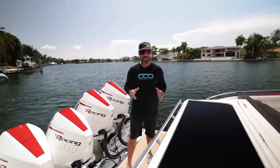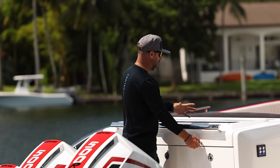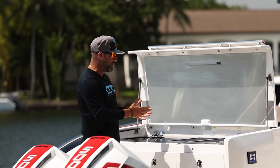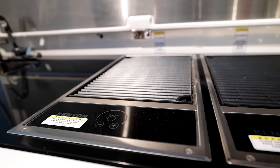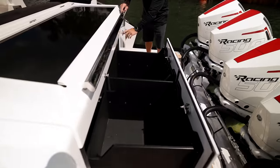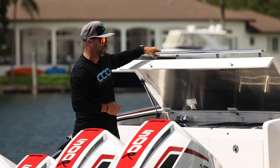They basically created an entire entertainment space back here in the transom, which normally is not utilized for anything. Cracking this open you have a table to set up drinks, and when you open it fully you have an entire summer kitchen — grill, sink, access to your trash — and these compartments can be customized to whatever the owner wants. Just imagine how nice it is to have the smoke from the grill away from the boat and not bothering anyone.